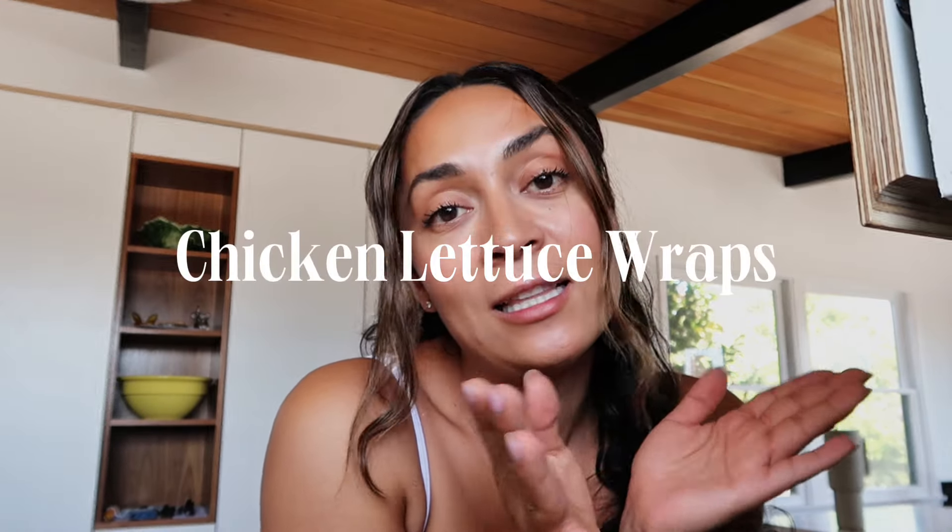Time for lunch! Today we are making chicken lettuce wraps — very easy to make and super yummy. It's a little PF Chang's dupe, because the PF Chang's version has sugar, soy, and is inflammatory. The recipe I use is anti-inflammatory: I don't use soy sauce, I use coconut aminos. If you're looking for a great alternative for watching your soy intake, you can't even tell the difference — it's amazing. Instead of soybean oil, we use avocado oil.